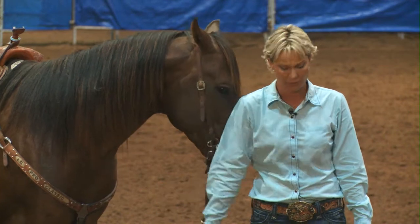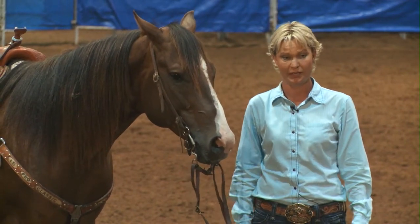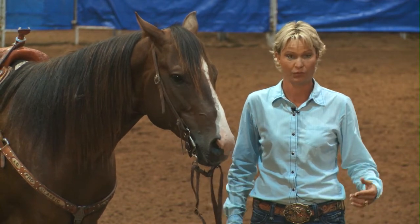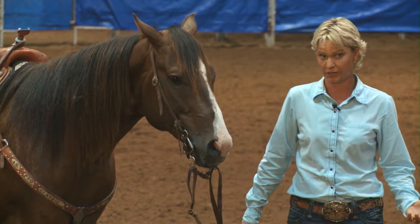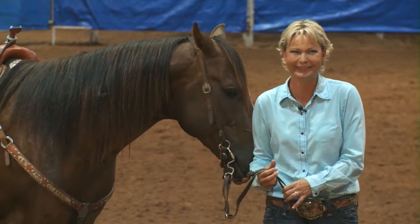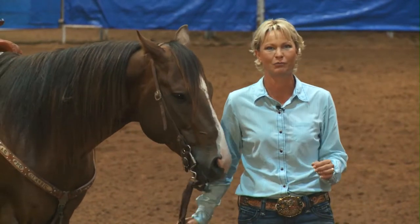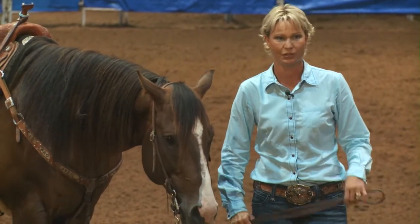If you're waiting for something to come around and there's something you really don't like — something basic, like if you don't want to ride a stud or a mare — don't go buy a stud or a mare and think that everything's going to be good. You're usually not going to love them as much as if you went and bought what you really wanted. If you like riding geldings, go find the one you like.